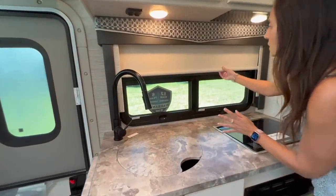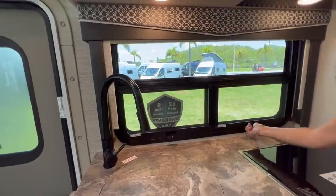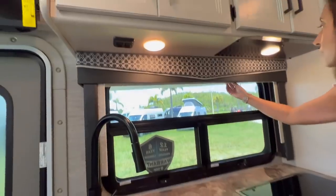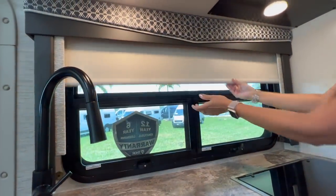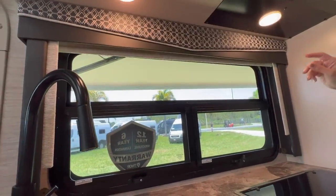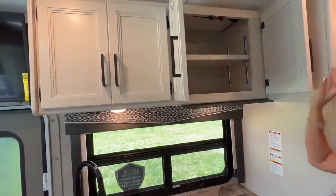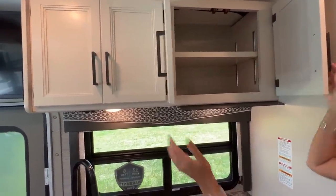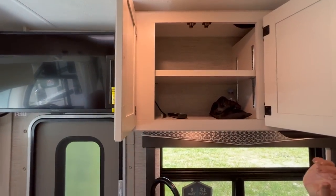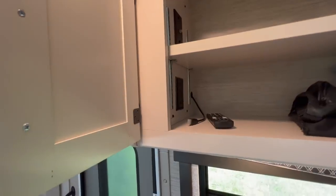Right in front there's a big window area with two separate windows below that open up awning style with a screen. There's a pull-down shade for privacy, a couple of lights underneath, and two light switches. The cabinet above the cooktop has a good amount of room with an adjustable shelf. Above the sink is another cabinet with an adjustable shelf, and this one has a cable and two 110 outlets.